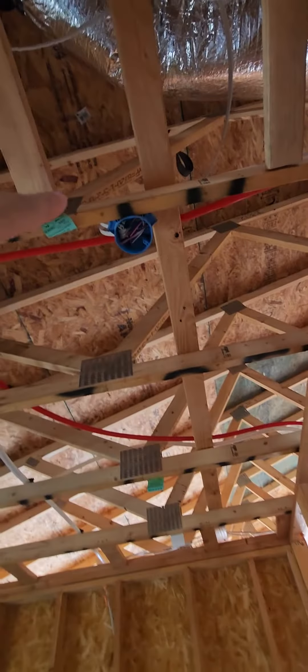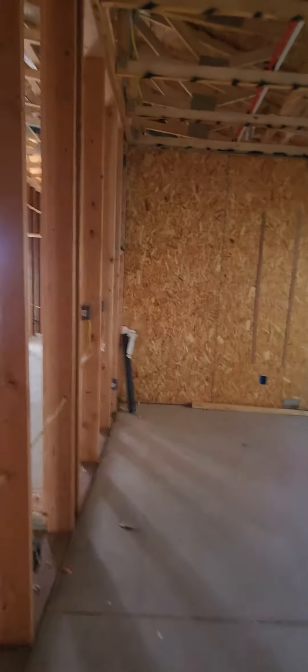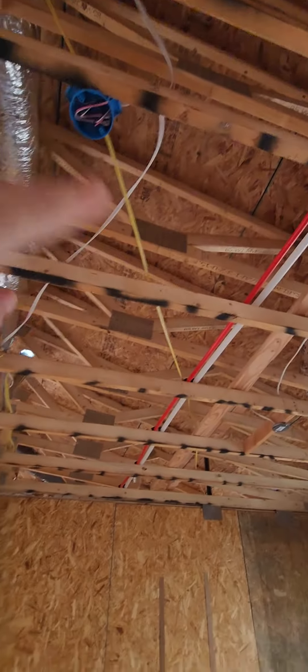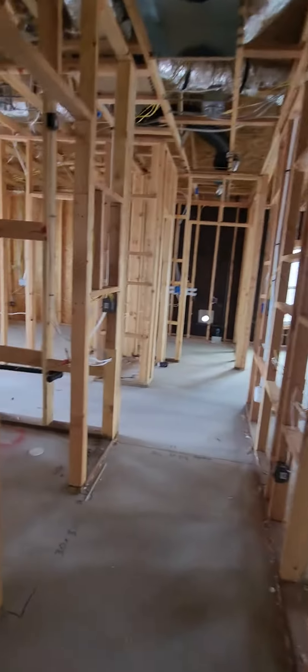Bedroom number one. Always make sure that you have all your smoke detectors in and ready to go. The way they work per the code is that if one goes off, they will all go off throughout the whole house.